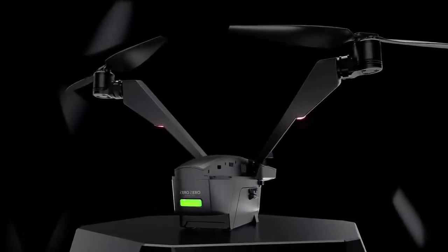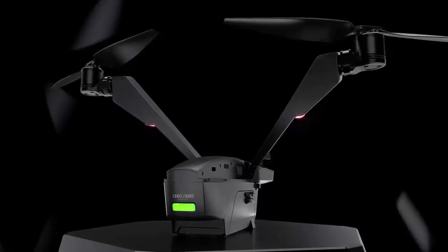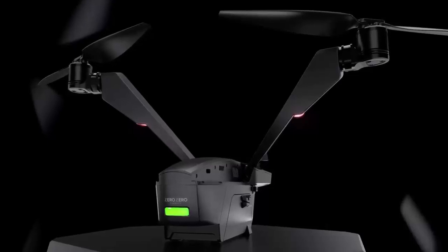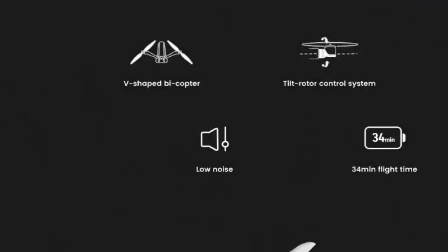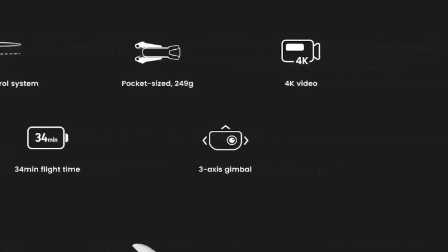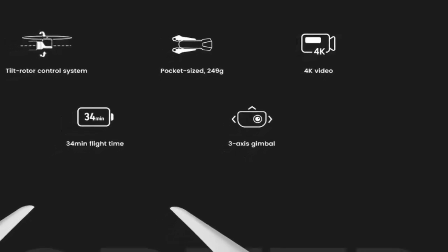Zero Zero Robotics has spent years perfecting bicopter technology. Their first attempt in 2020 introduced the concept, but the Falcon Mini refines it into a sleek, market-ready package. How stable is it? Stable enough to balance a coin mid-flight — thanks to a three-axis stabilized 4K camera adjusting with pinpoint accuracy down to 0.01 degrees.